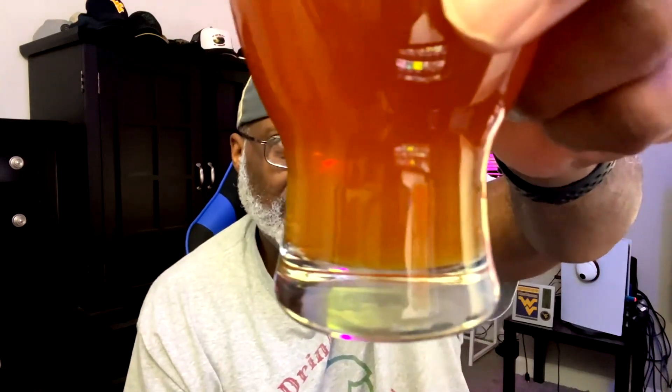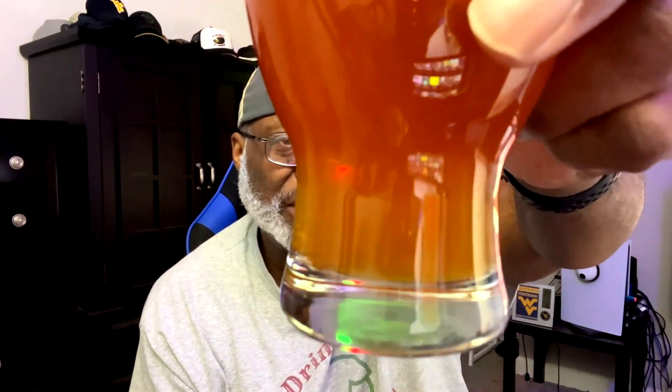There's a nice carbonation taking place towards the bottom — hopefully that comes through on the camera. This glass is etched on the bottom, which actually causes more of the carbonation to stir up. So you might not see that in all glasses, but these etched ones are pretty cool for that effect.